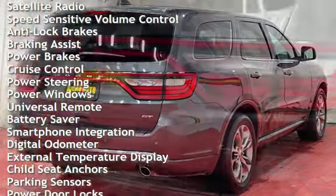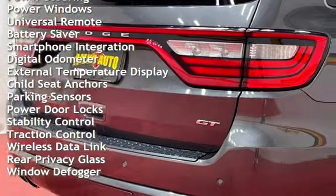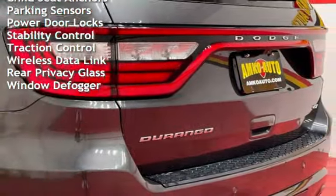Additional features include anti-lock brakes, braking assist, power brakes, cruise control, power steering, power windows, universal remote, battery saver, and smartphone integration.